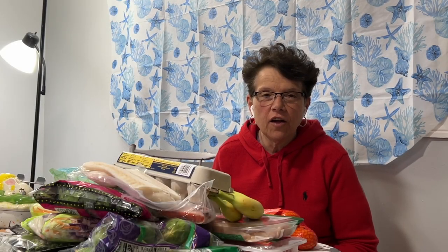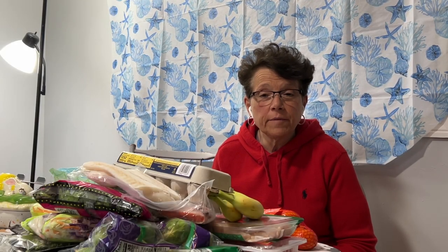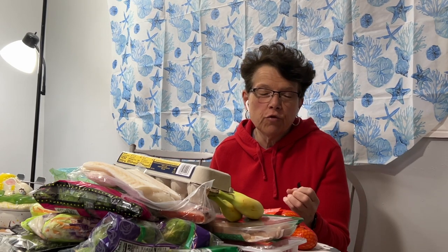Hey you guys, welcome back to my channel. In today's video, I'm going to be reviewing with you what $100 worth of groceries looks like from Trader Joe's. So come on and let's get right into it.